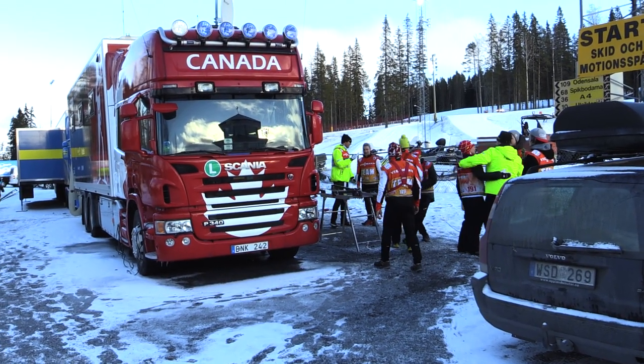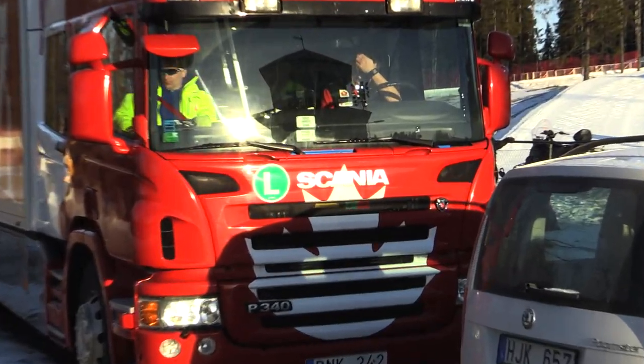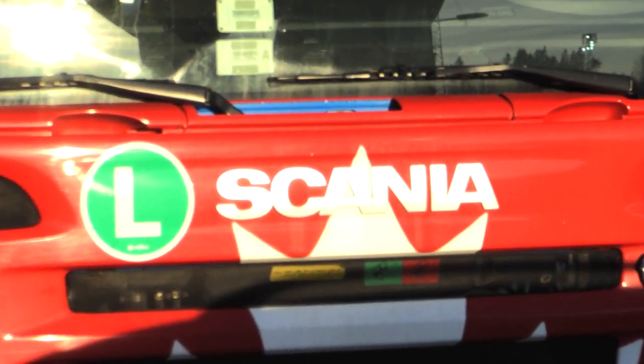Canada's waxing team inherited its first generation trailer from Team Sweden. The Canadians appreciate the modern working environment it provides, especially when compared to their previous setup.